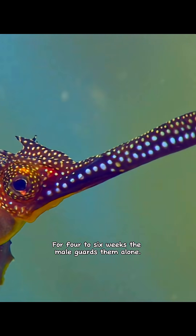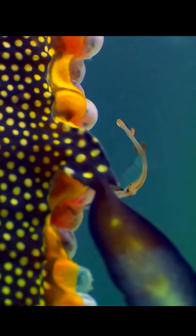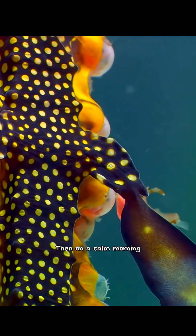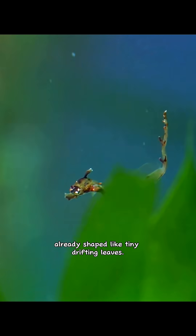For four to six weeks, the male guards them alone. Then, on a calm morning, the eggs hatch, releasing miniature Sea Dragons already shaped like tiny drifting leaves.